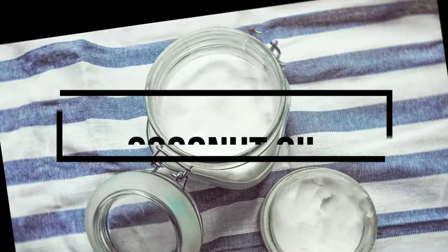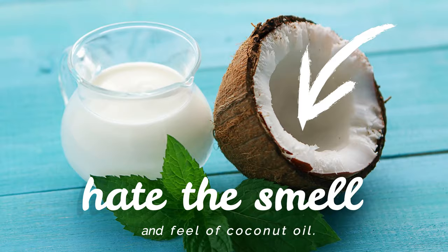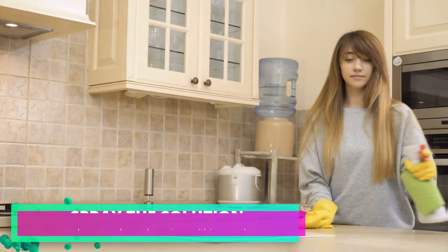8. Coconut oil. It might surprise you to learn that spiders also hate the smell and feel of coconut oil. Make a solution of coconut oil and water, then spray the solution around any cracks and crevices within your home.